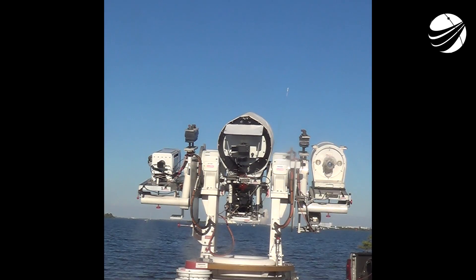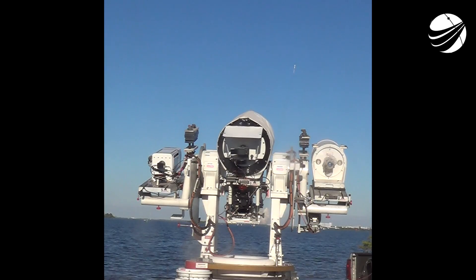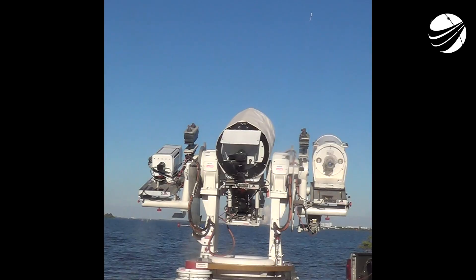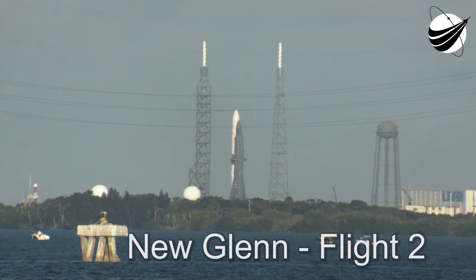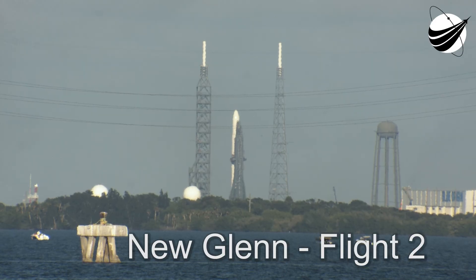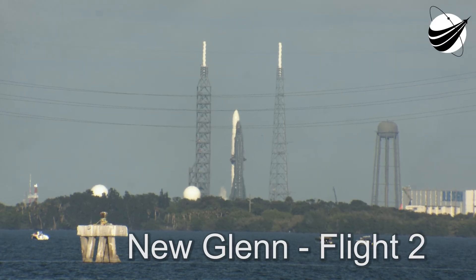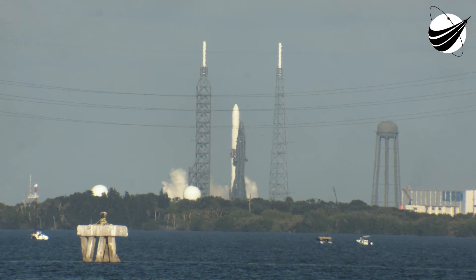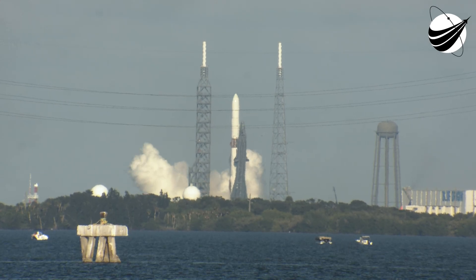Autopilot enabled. 3, 2, 1 — we've got the ignition. Take motion!